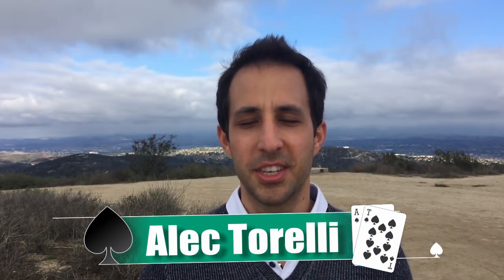Hey guys, what's up? It's Alex Torelli. Welcome to the Hand of the Day from the top of the world in Laguna Beach, California. This hand comes from the World Series of Poker, one of the craziest hands I saw. I know I reviewed a lot from the 2016 main event World Series, but this hand is pretty damn special, so I wanted to showcase it here on my channel.